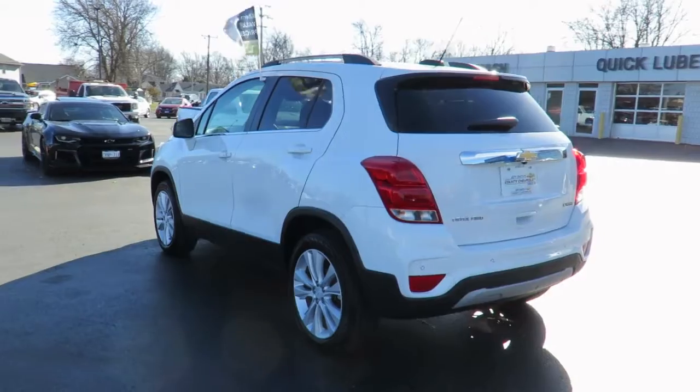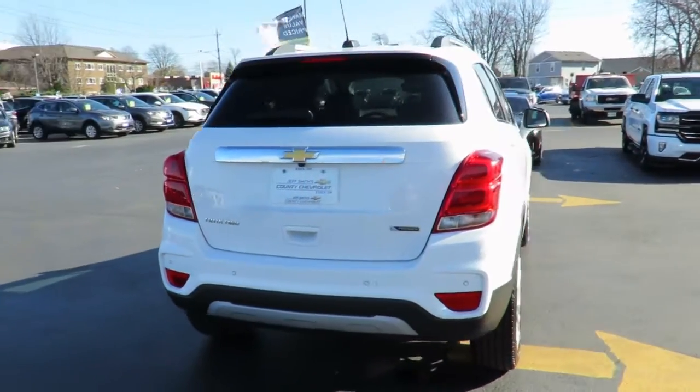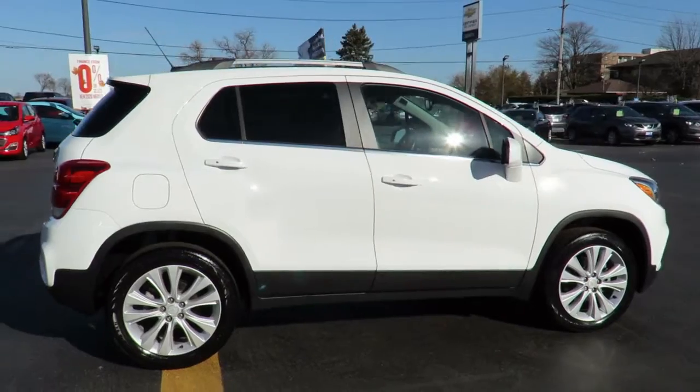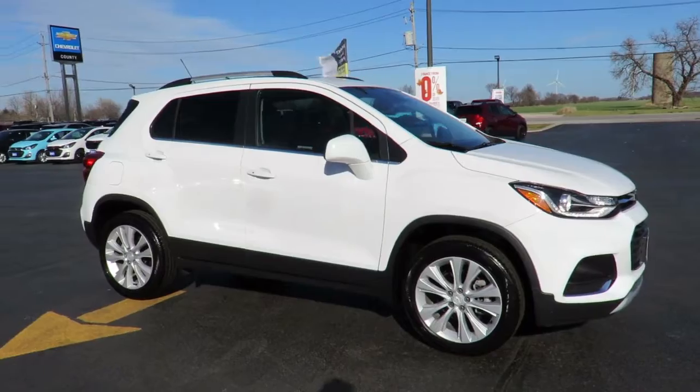Each pre-owned vehicle undergoes a thorough 152-plus point inspection and is reconditioned to the highest standards to meet our stringent dealer-certified status. Each is also backed by a three-month, 6,000-kilometer warranty and a free CarProof vehicle report outlining the vehicle's entire history.